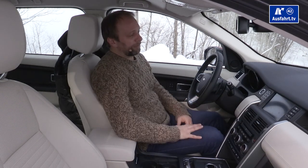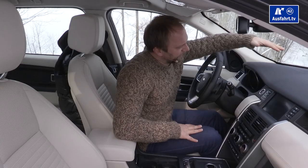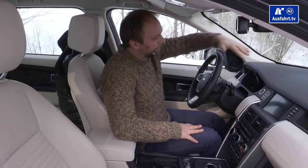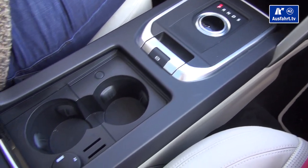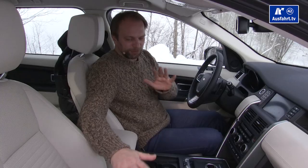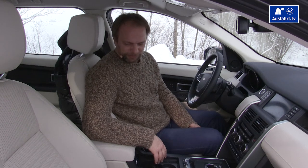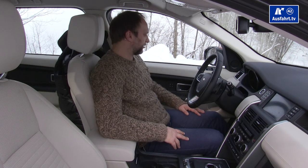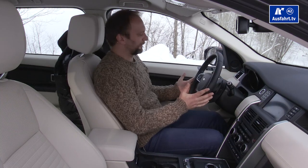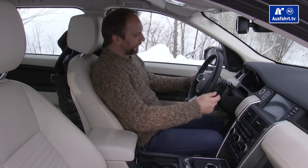From a spaciousness standpoint, it does feel roomy. The windscreen extends up high, giving a spacious feeling. Even with the wide center console, your passenger doesn't feel too close. For a compact or mid-compact SUV, you have enough room. All buttons and switches are well-placed and easy to use while driving.